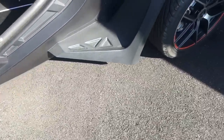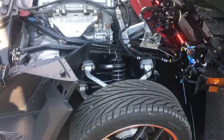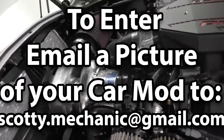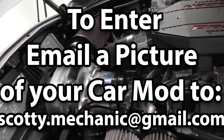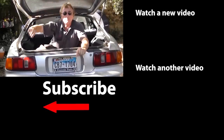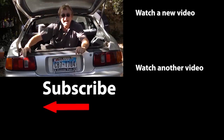Thanks for viewing. Well, that was this week's video. To have your car mod shown on my channel, check this out. If you never want to miss another one of my new car repair videos, remember to ring that bell!